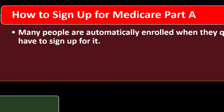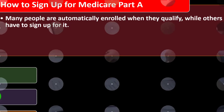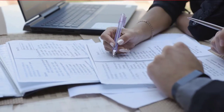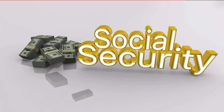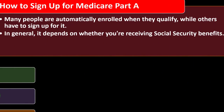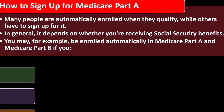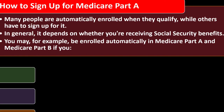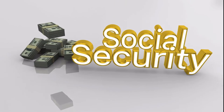How to sign up for Medicare Part A: many people are automatically enrolled when they qualify, while others have to sign up. It depends on whether you've received Social Security benefits. You may be enrolled automatically in Medicare Part A and Medicare Part B if you have received benefits from Social Security or the Railroad Retirement Board for at least four months before you turn 65. If you've been receiving Social Security payments, that's the triggering factor they use to know to enroll you.